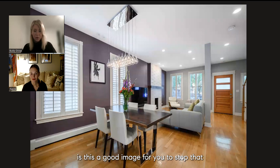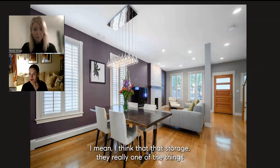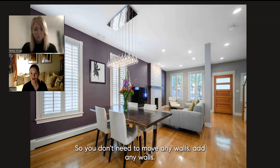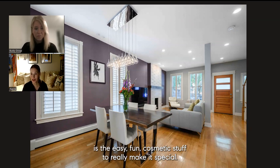This is a good image because you get a little bit of the stairs. One of the things I love about the house is they've really maximized the floor plan — it is as efficient as it can be. You don't need to move any walls or add any walls. The dusty hard work is really done, and all that's left to do is the easy, fun cosmetic stuff to really make it special.